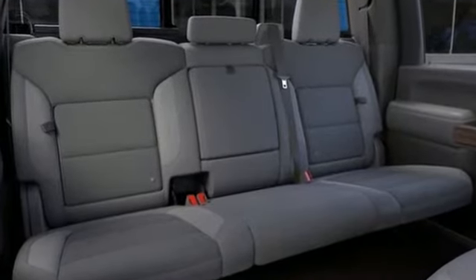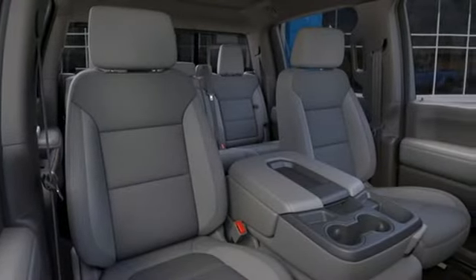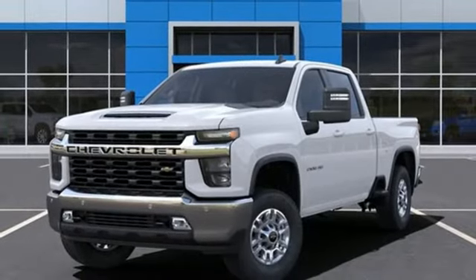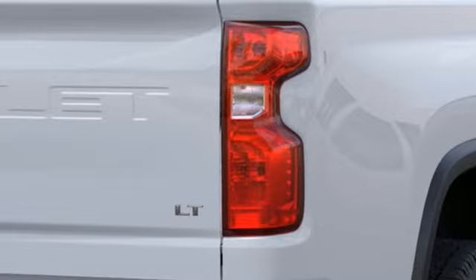It comes with the features you need and, better yet, want. Automatic transmission, rear wheel drive, driver selectable mode, trailer brake controller, streaming audio, Wi-Fi hotspot.